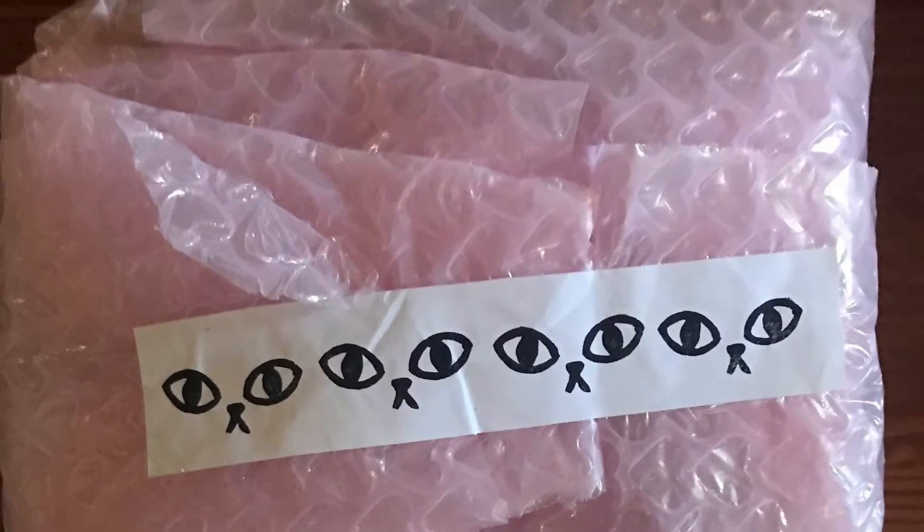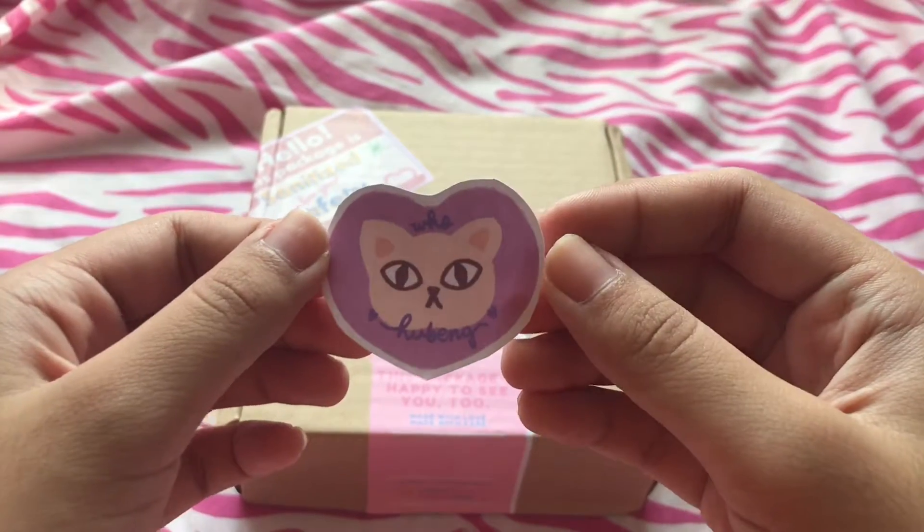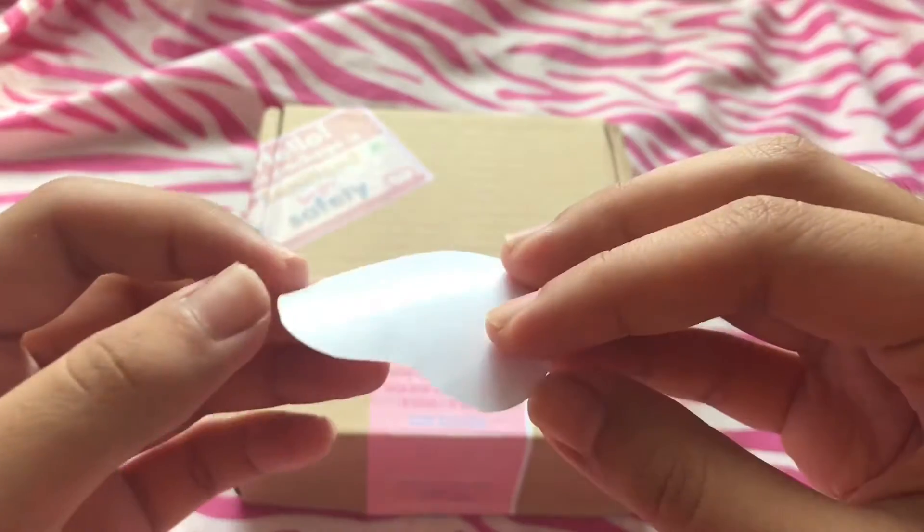Hello everyone and welcome, or welcome back, to my channel. Today I'm going to be showing you a kawaii sticker haul.